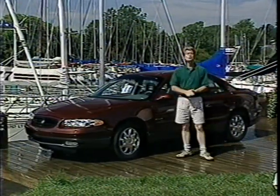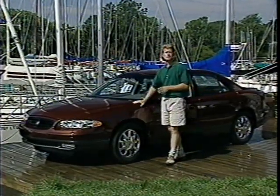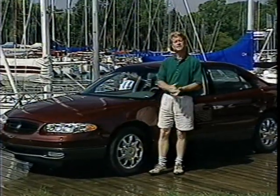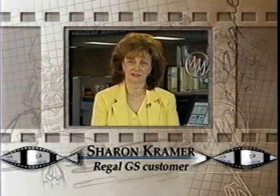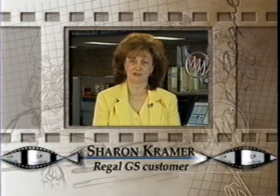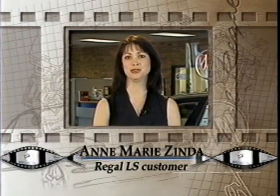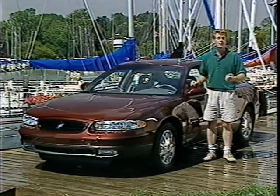Welcome to the 1999 Buick Regal Product Master Video. Today we're going to see why Regal is known as the official car of the supercharged family. We'll talk with customers, salespeople, and Regal designers and find out what Regal means to them. The size, the power, the styling — pretty much everything that the Regal has to offer suited my needs. My girlfriend had a Regal, and every time I rode with her I just loved her car, so the next car we bought was going to be a Regal.